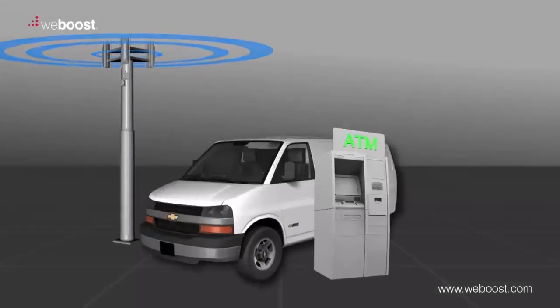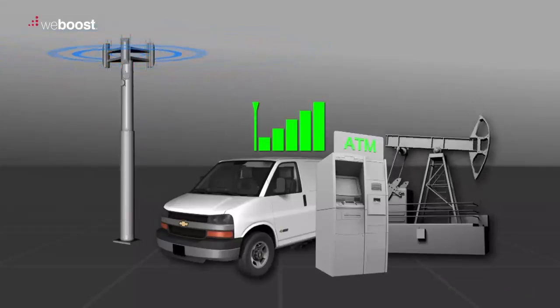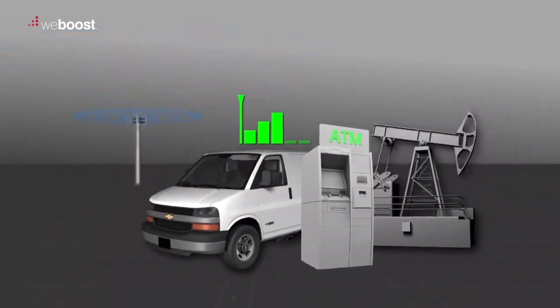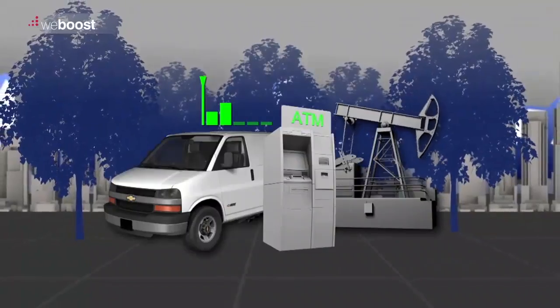Cellular machine-to-machine, or M2M devices, can sometimes require unique solutions to receive and maintain a reliable cellular signal. Several things can create difficulties in cellular M2M installations: distance from cell towers, hills, valleys, concrete and metal building materials, and even foliage can all block cellular signals.